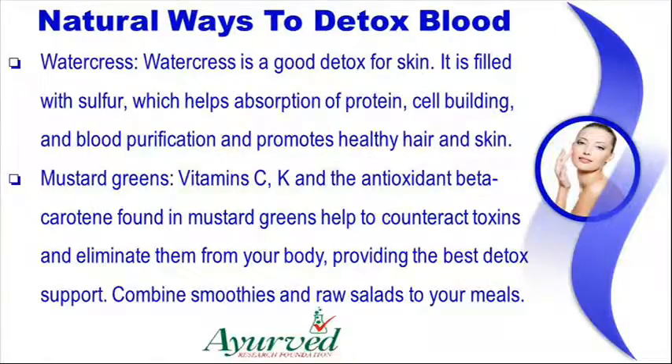Watercress is a good detox for skin. It is filled with sulfur, which helps absorption of protein, cell building, and blood purification and promotes healthy hair and skin.